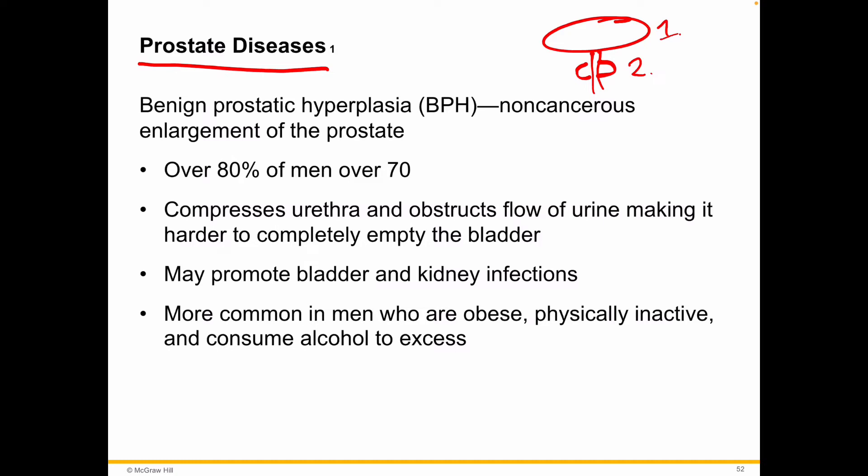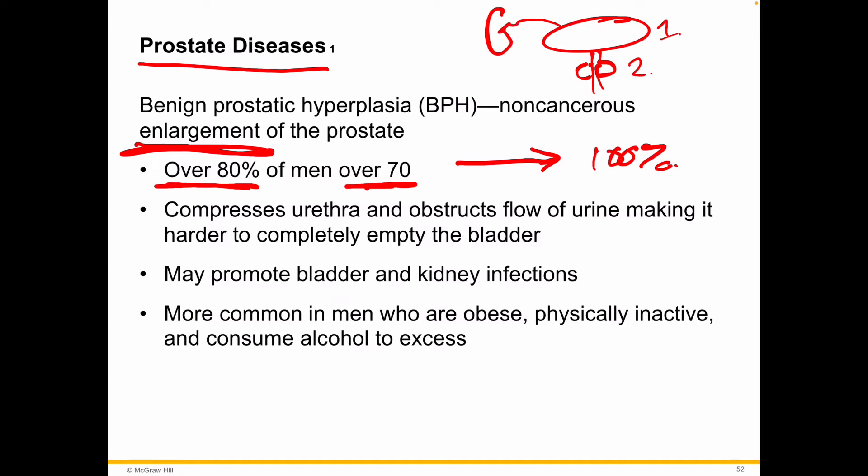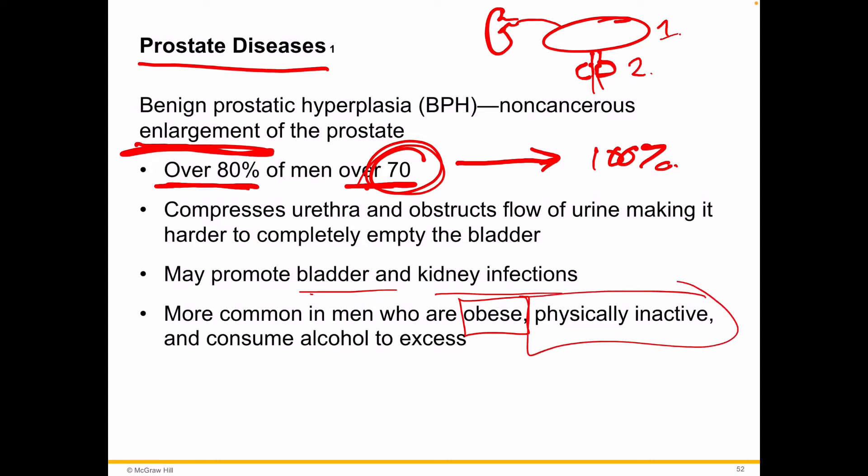Something important to learn about is the enlargement of the prostate. It's super common — 80% of men over 70 experience it, and on a long enough timeline, 100% of all males will eventually experience this. It compresses the urethra, making it hard to urinate, which can be problematic for the kidneys, blood flow, and other systems. It can promote kidney infections and bladder infections, and it can go unreported. It's more common in individuals who have more body mass, do not exercise, or consume a lot of alcohol.